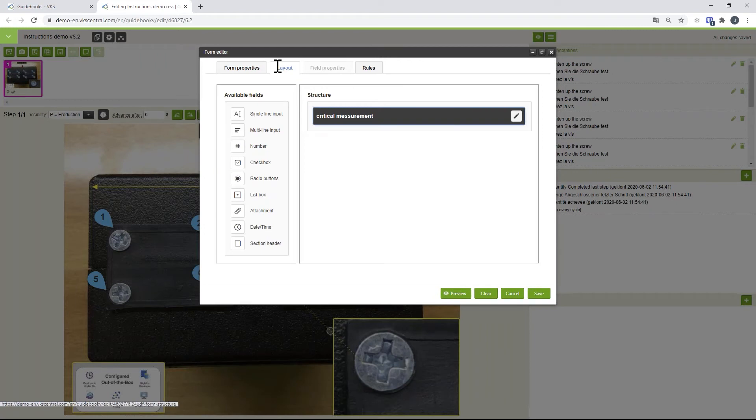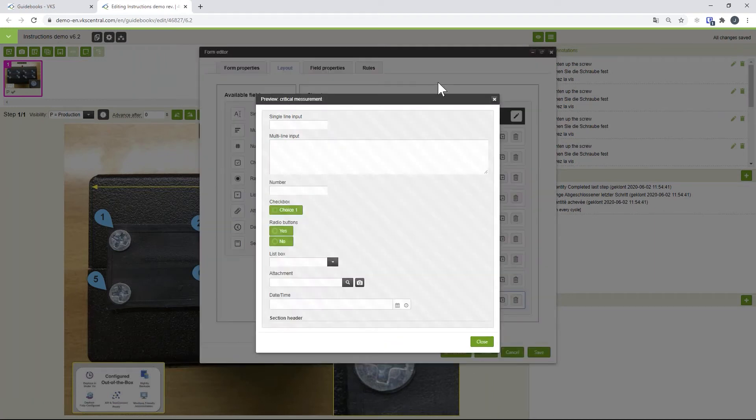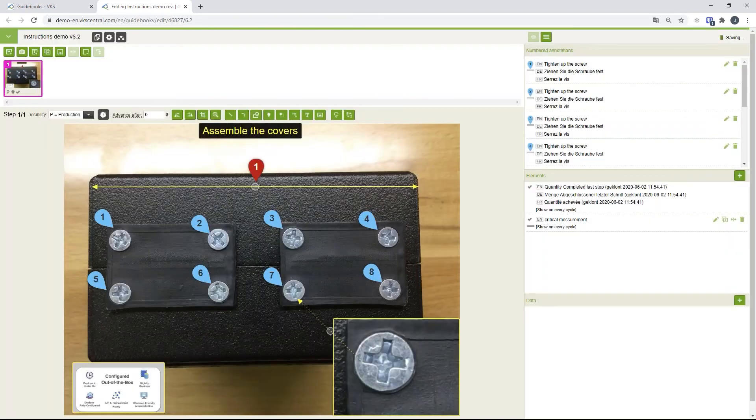The form layout is completely customizable. We have single-line inputs, multi-line inputs, numbers, checkboxes, radio buttons, and you can even attach a picture. For example, once the operator has finished a product, you can ask them to take a picture of the finished product and attach it as part of the final inspection record.